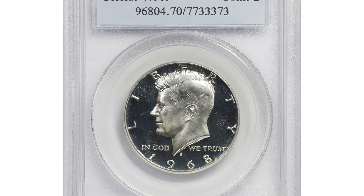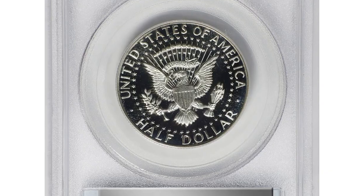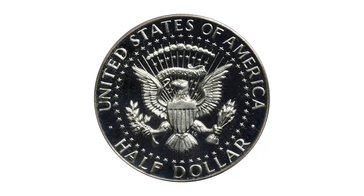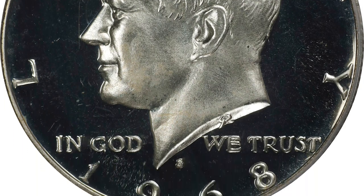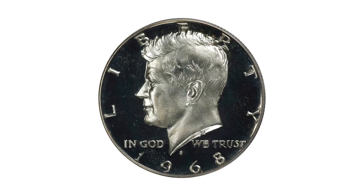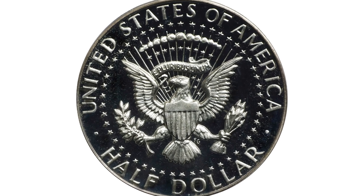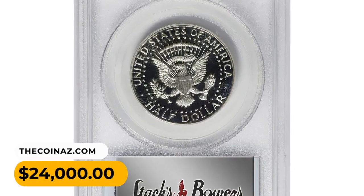Moving on, this 1968-S Kennedy Half Dollar is representative of numismatic perfection, achieving the highest grade available — Proof 70 — with Deep Cameo designation from PCGS. Glorious silver-white surfaces are as-struck, pristine, and possessed of sharp field-to-device contrast. The first Proof Half Dollar struck since 1964, the 1968-S is also the first in U.S. coinage history produced at the San Francisco Mint. While this is a high-mintage issue with examples plentiful in numismatic circles, precious few possess both the Deep Cameo finish and expertly preserved surfaces required to secure the coveted Proof 70 Deep Cameo grade from PCGS. It ended up selling for $24,000.